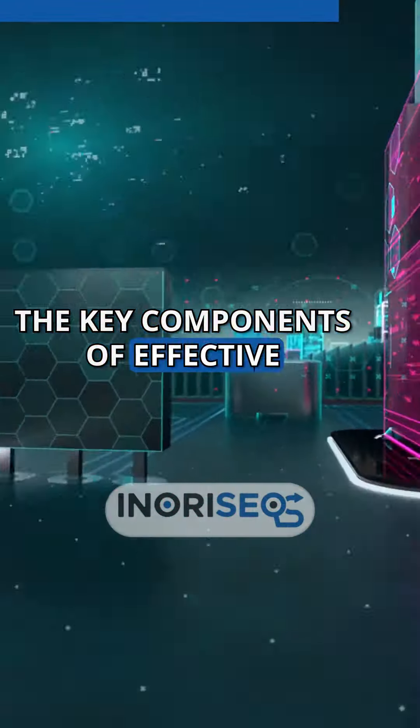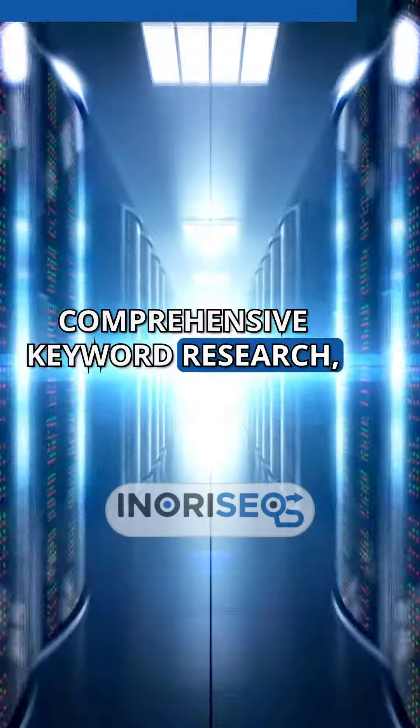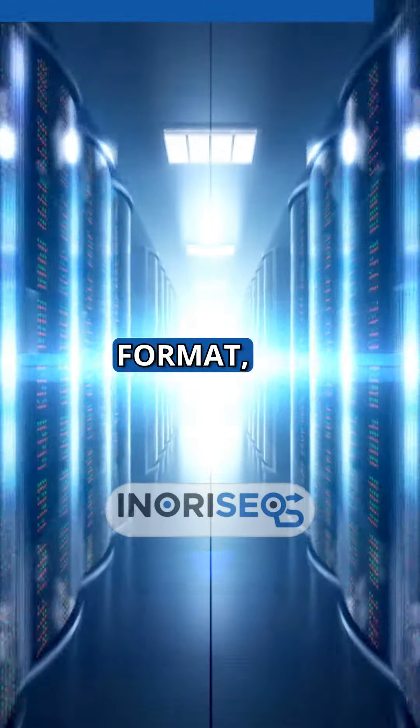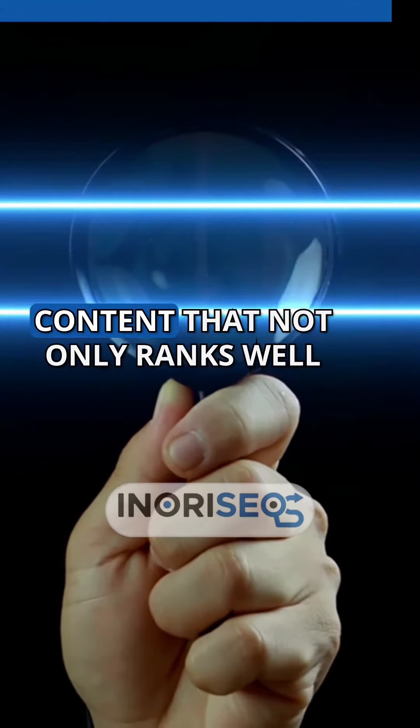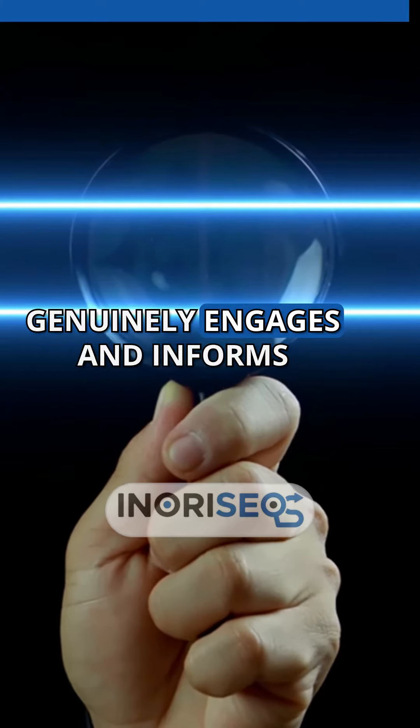In conclusion, the key components of effective SEO content for law firms are comprehensive keyword research, a deep understanding of user intent, a structured and readable format, and high-quality content. These elements combine to create content that not only ranks well in search results, but also genuinely engages and informs potential clients.